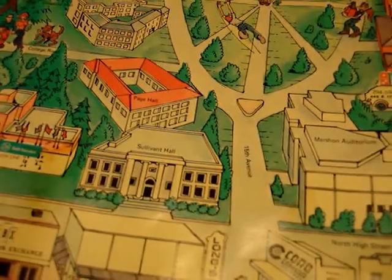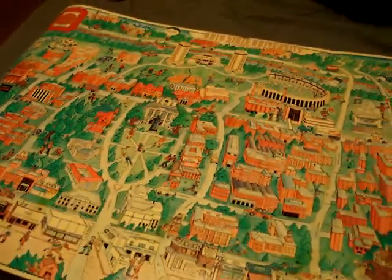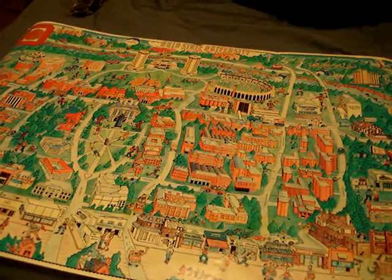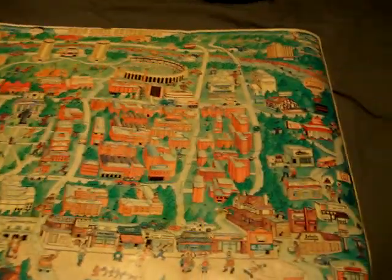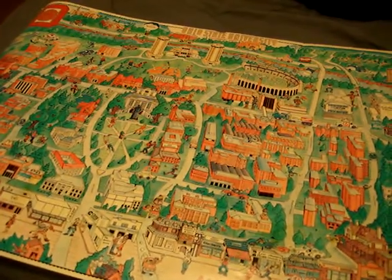It's really cool to look at this map though. It gives you a snapshot of what campus used to look like. There's Sullivan Hall. I'm going to try to zoom out so you guys can get a better picture of the entire poster. One of these days I'll get it framed, but for now I thought I'd just make a movie of it and share it with you guys.